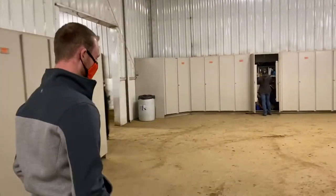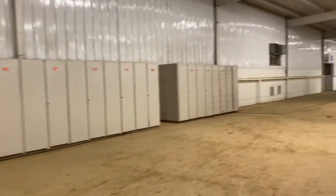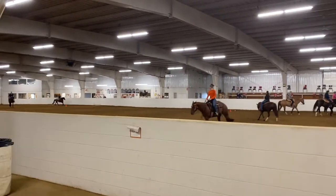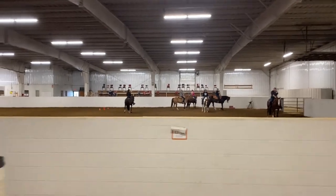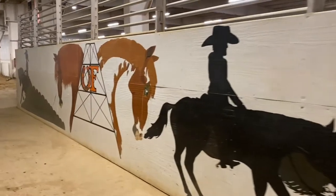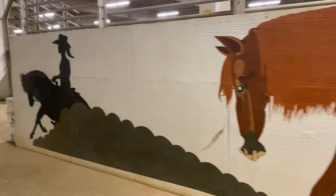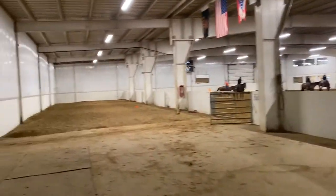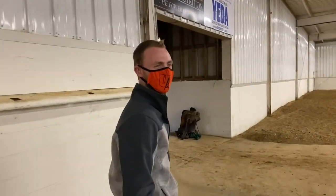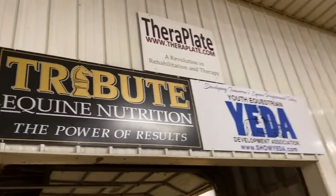We do hold an annual tack sale. It fills up the large arena and these halls too. It's a really great place to get tack, and if you want you can sell your tack there and make a little bit of money as well. There's a nice mural here — one of our past students actually drew this on the back of the bleachers. You will utilize the bleachers for demos. As a freshman you switch horses about every two weeks and you have demos when you switch horses as well.